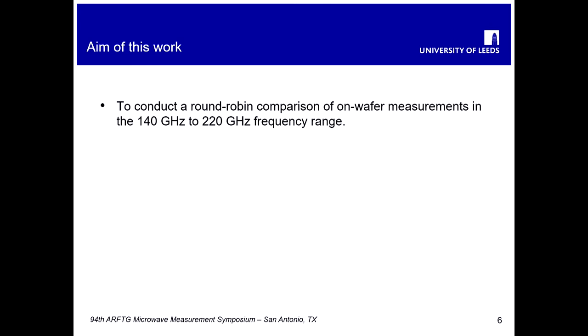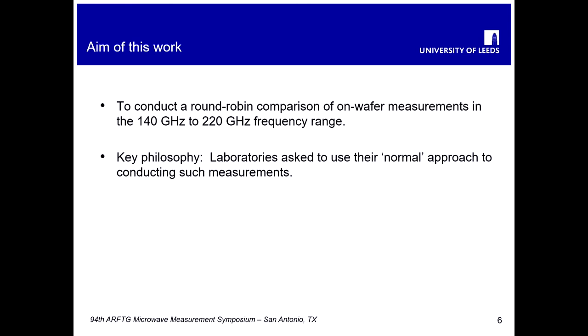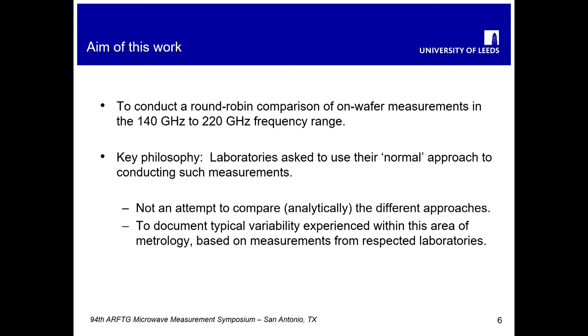The aim was to conduct essentially a round-robin intercomparison of on-wafer measurements in this frequency range. The key philosophy was to ask the participating laboratories to use their normal approach to conducting the measurements — we didn't specify a calibration method or factors such as the probe pitch. The aim of this work was not to compare the different methods analytically, but to find out the impact of simply asking well-respected laboratories to conduct these measurements and look at the variability of the current state of the art.